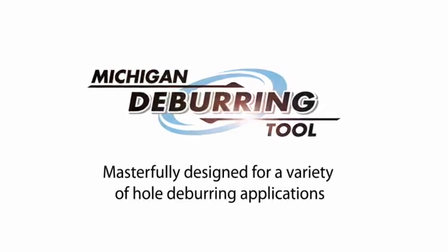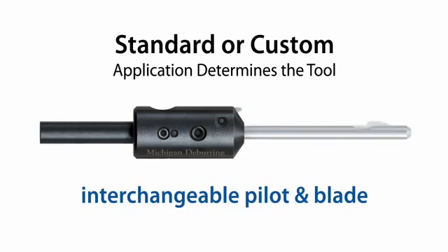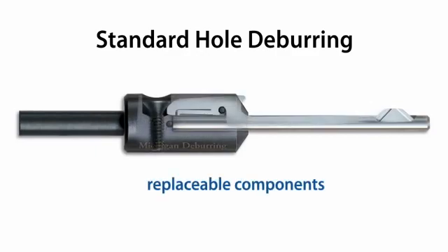Michigan Deburring Tools Modular Deburring Systems are designed to satisfy many general hole deburring applications and are easily customized to meet specific production applications. Our ValueWise replaceable component design reduces inventory, downtime, and your cost per hole.